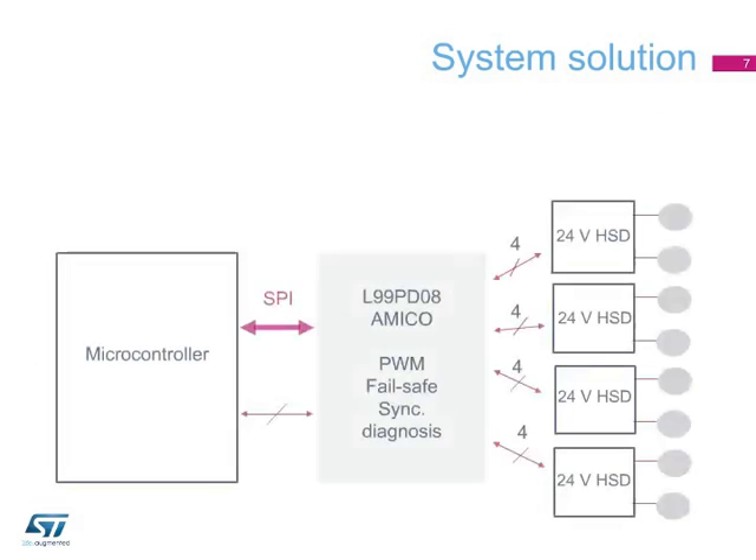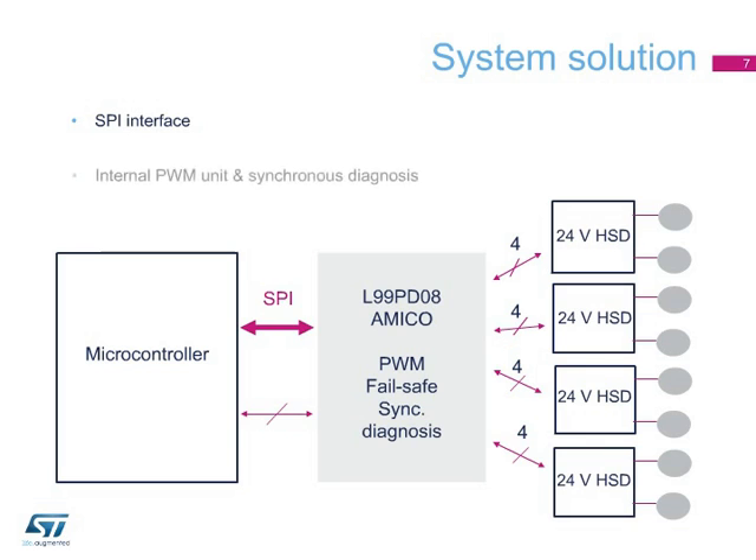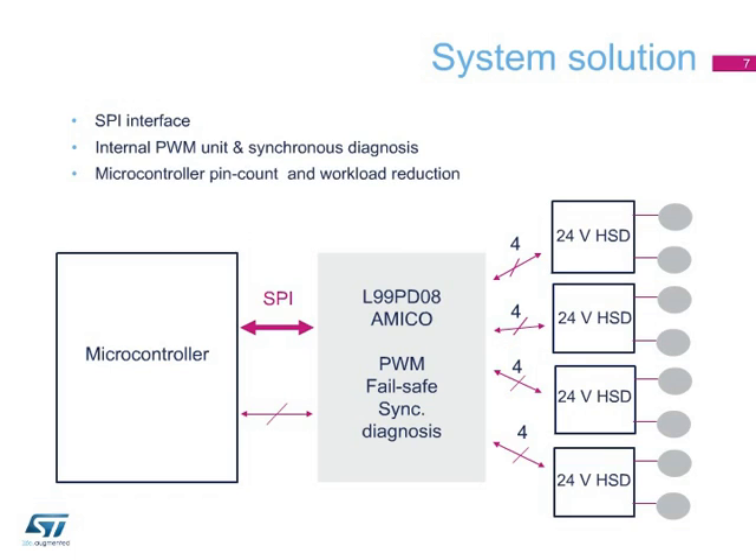ST provides the complete system solution made of a pre-diagnosis device, the L99PD08, in between the 24-Volt high-side drivers and the microcontroller. The L99PD08 is a multiplexer interface that controls and monitors eight driver channels via the SPI. The circuit also provides phase-shifted PWM and synchronous diagnosis, and eliminates the heavy software load on the microcontroller. Limp home functions are also embedded, making system fail-safe management easy.